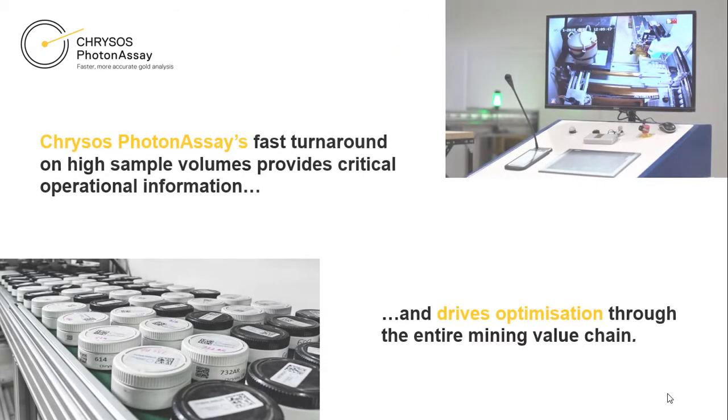Furthermore, the technology's fast turnaround on high sample volumes provides critical operational information and drives optimisation through the entire mining value chain.